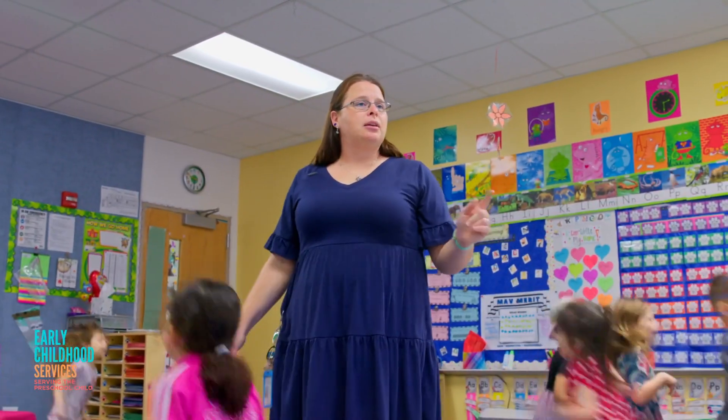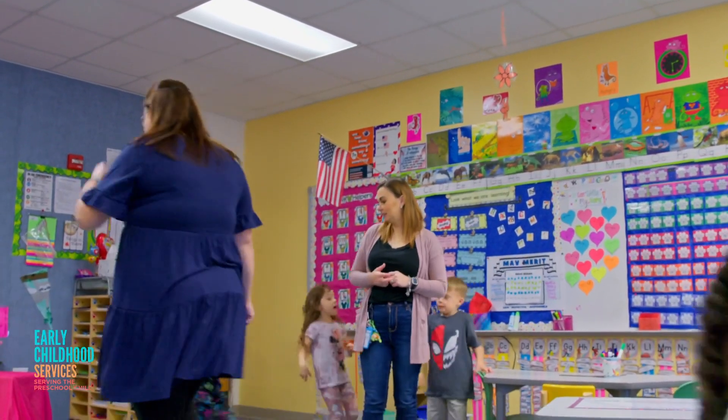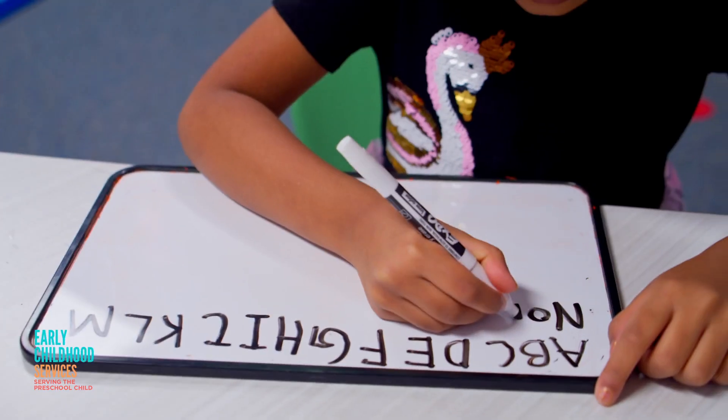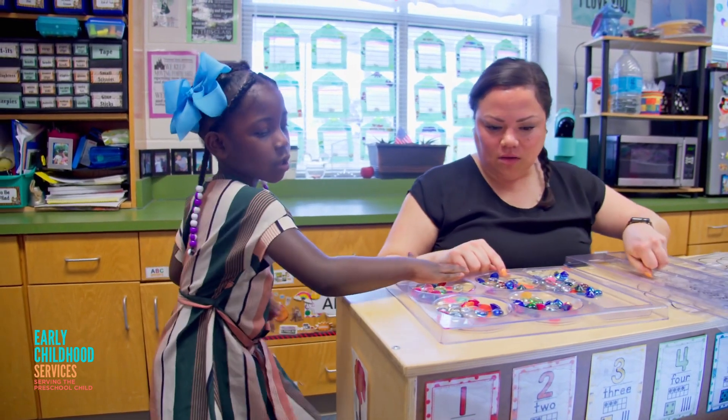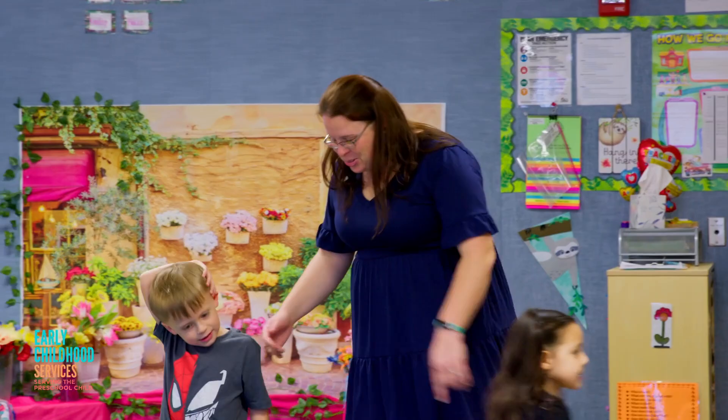So please bunny hop to your next station. Adapting to it is hard. It takes time. It's not going to happen overnight — it's a lot of practice. When they come in, we are constantly going over the routine of moving through the classroom, practicing, practicing, practicing. That's huge for them.